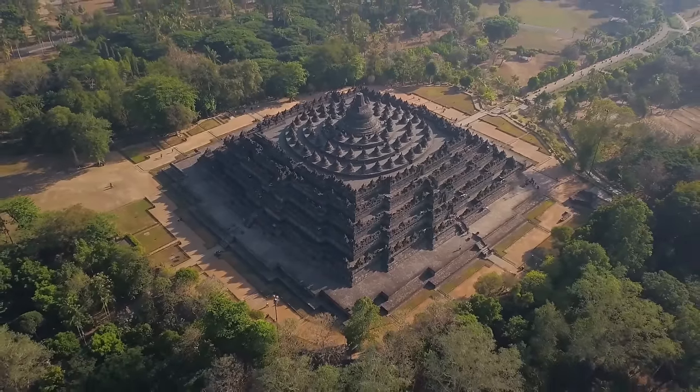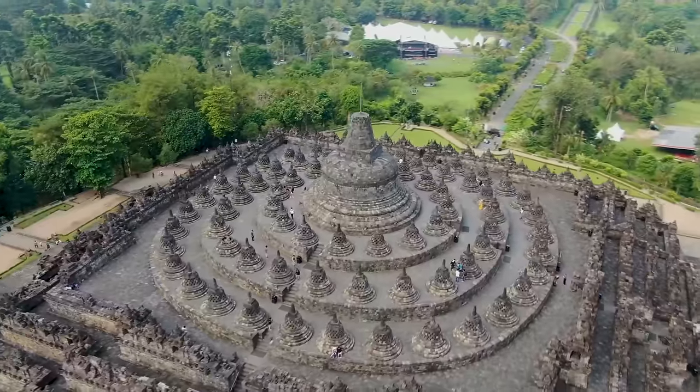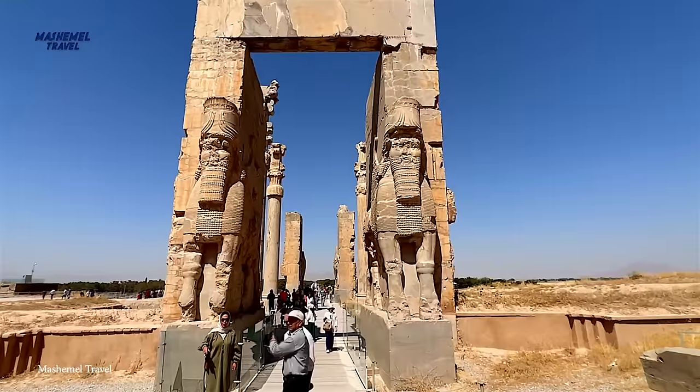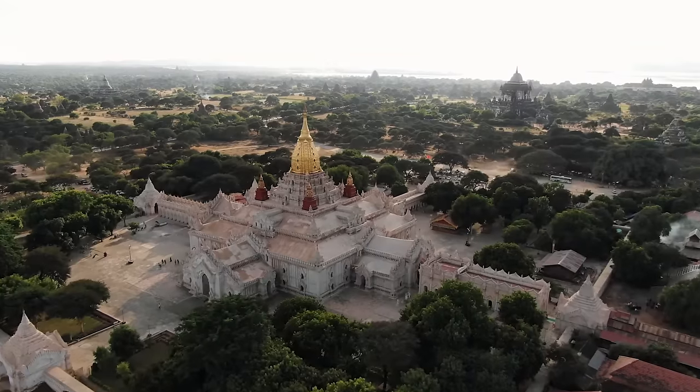As archaeologists learn more about ancient empires, it's becoming clear that many civilizations were much more advanced than we had previously realized. So for today's video, I'm taking a look at 15 incredible examples of ancient engineering.